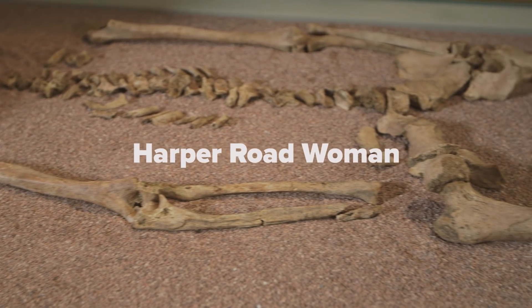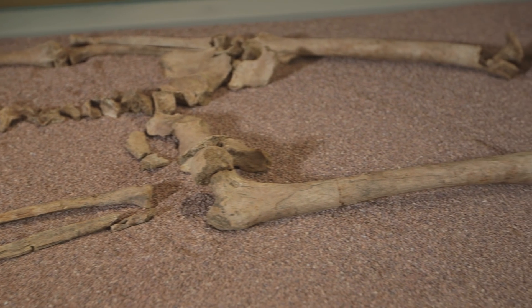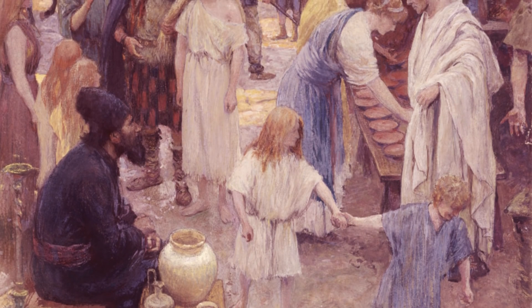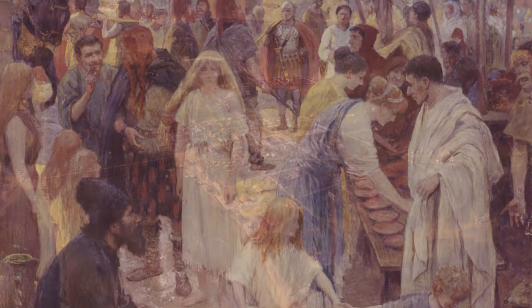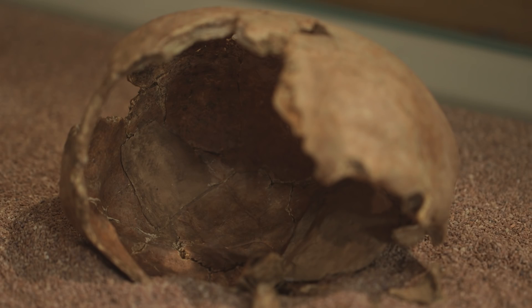The Harper Road Woman is a really important person to us here at the museum. She was buried sometime between AD 50 and AD 70, and so she was an absolute first-generation Londoner. She was alive at the time of the Roman invasion of Britain, and as the city came into being around AD 47, she was one of the very first people to come here.